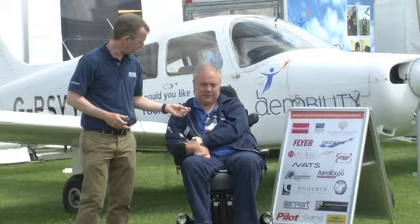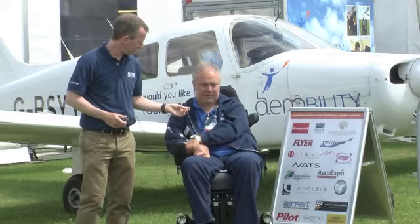I take it there are details on the AirAbility website? That's correct, yeah. And what is the website address please? It's www.aerobility.com.